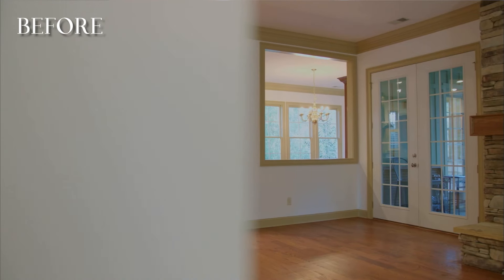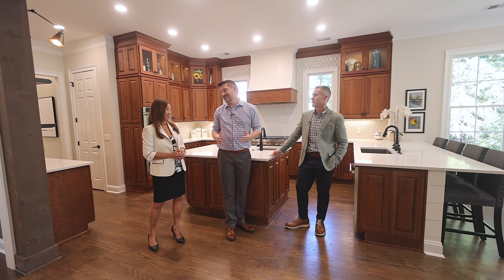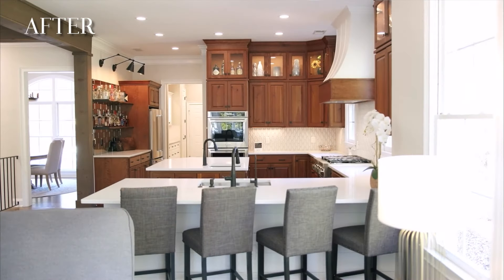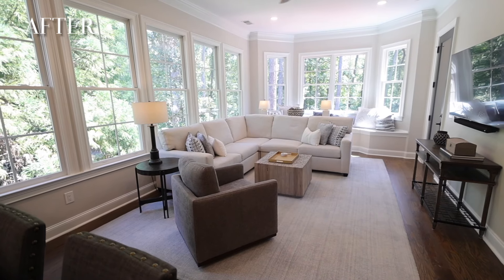This is like an entertainer's dream. You've got this kitchen and this sitting area — it's just perfect for parties. Exactly, and it did not start out that way. This was actually almost completely walled off. We removed the wall and put in structural beams to ensure that we could have this flowing open space from the kitchen into the sunroom and into the great room.